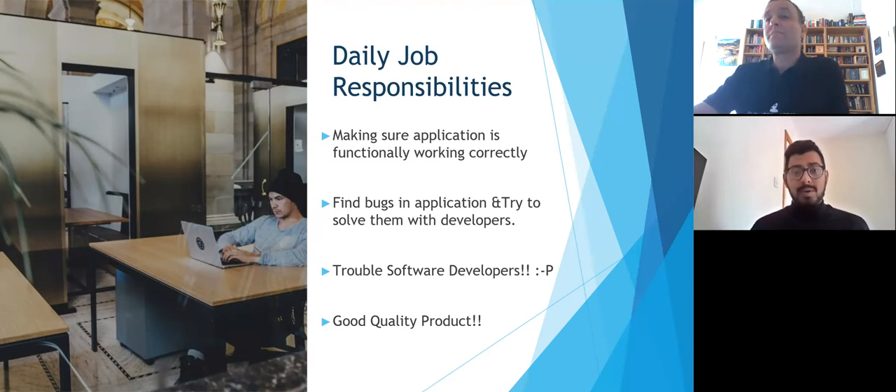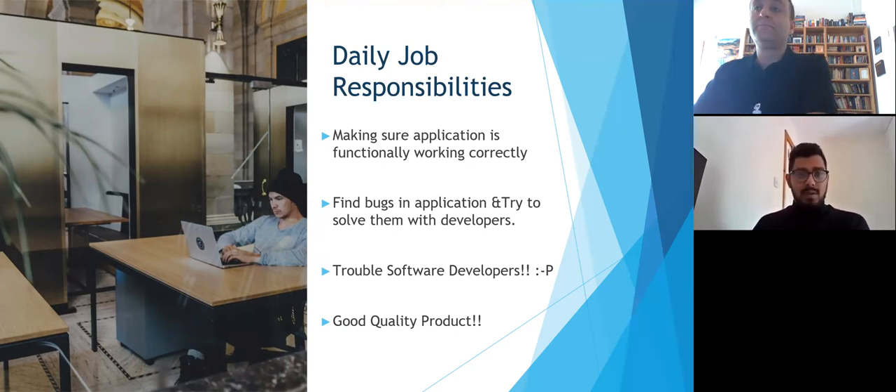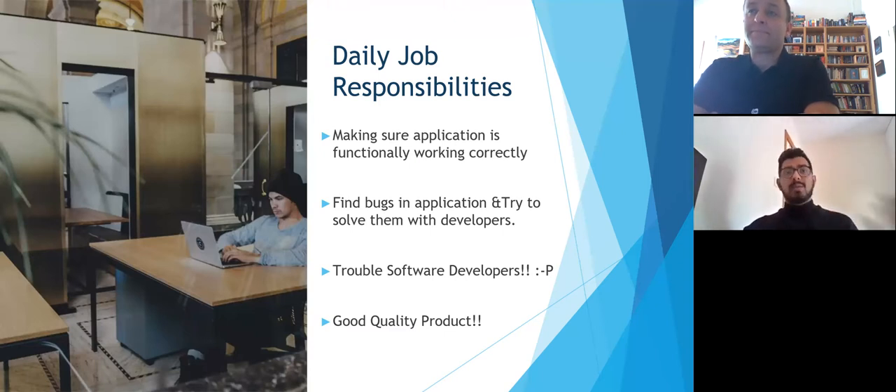The customer should not be frustrated with the product you're releasing. There should be 90% fewer defects — there are a few defects which can only be found when the system is in production, but it should be a good quality product when you go live. You interact daily with software developers: whenever you find a bug, you notify them, they clean it up, and then you test it again to make sure it's functionally correct.